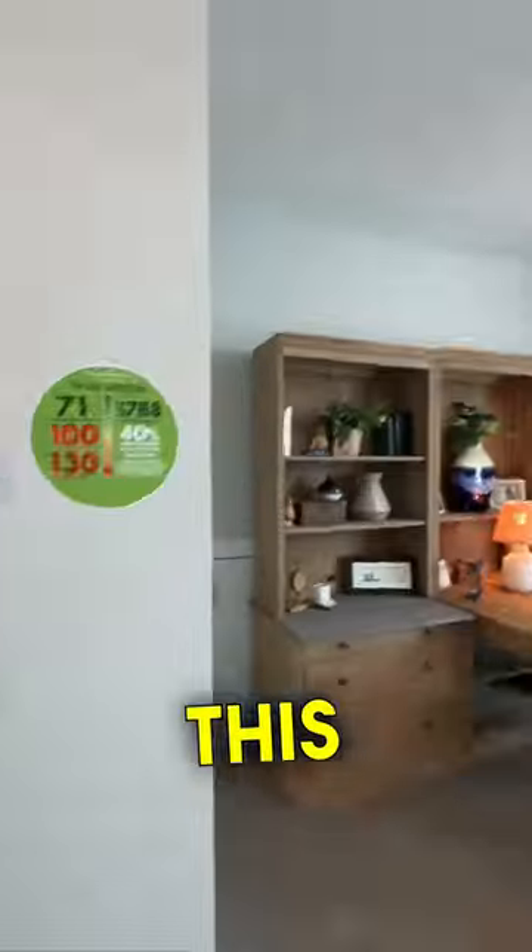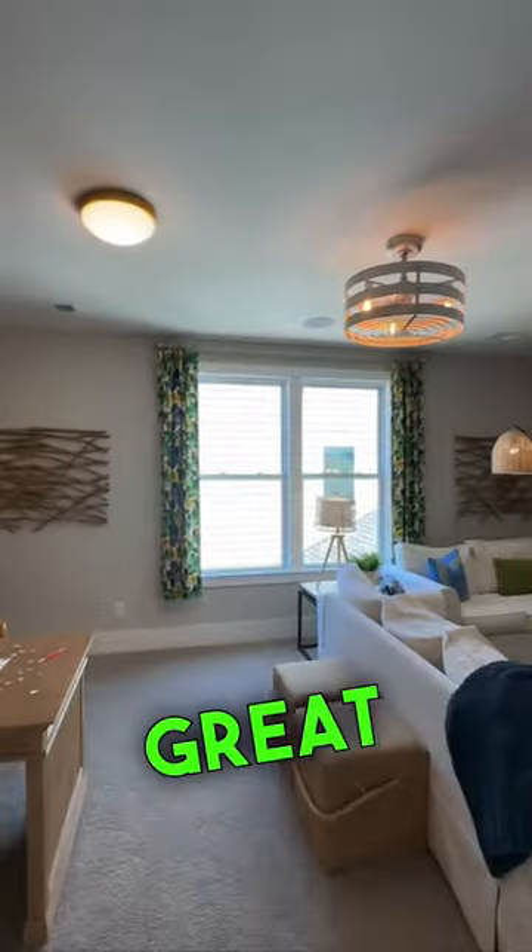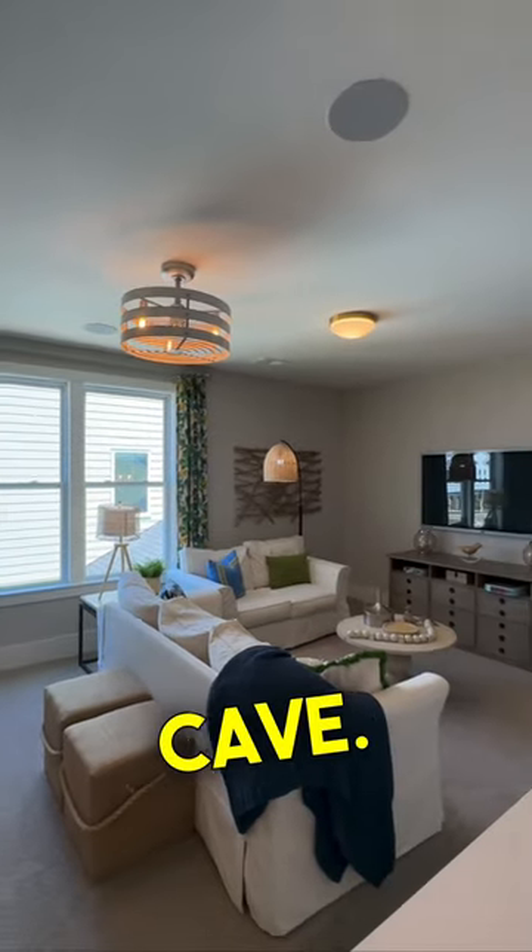When you head upstairs, there's this awesome loft and sitting area that's great for the kids to get away or a man cave. Would you live here?